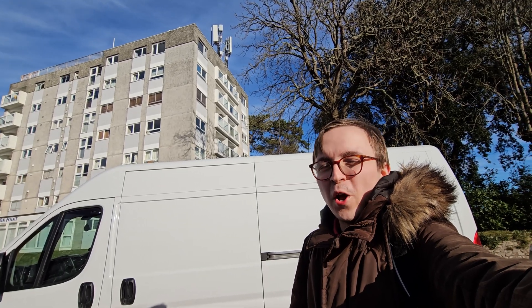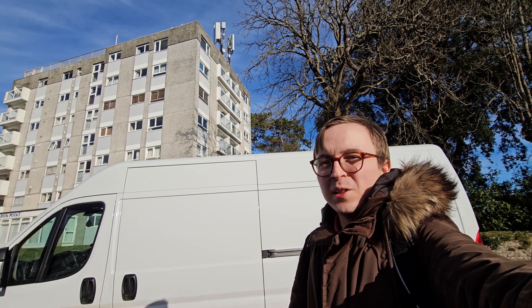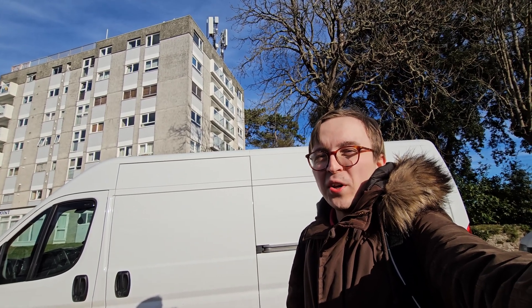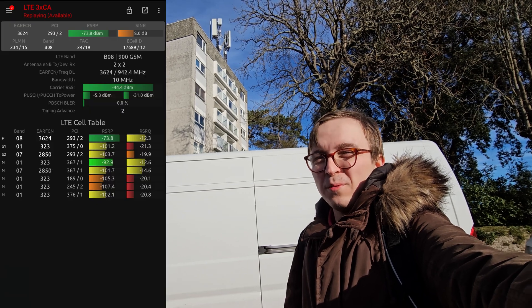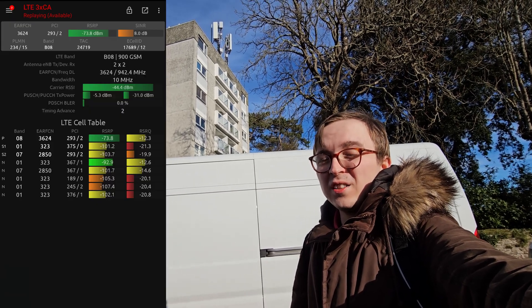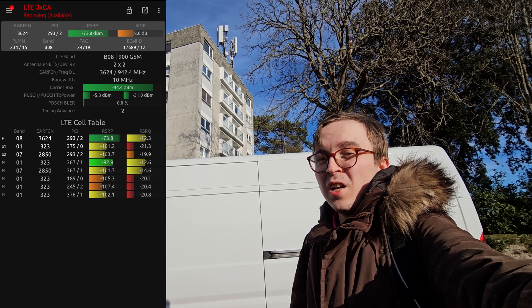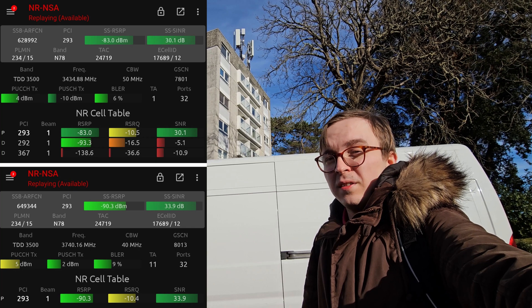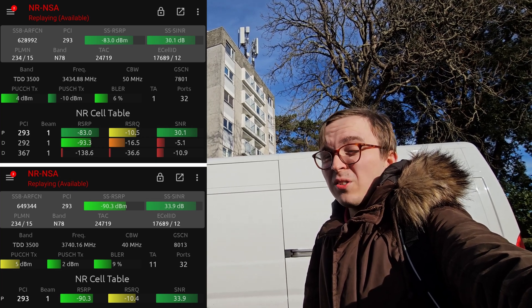Vodafone, Samsung and partners have gone absolutely to town at this site with it having 4G on 800 MHz, 900 MHz, 2100 MHz and 2600 MHz, as well as 90 MHz of N78 5G with massive MIMO as well.